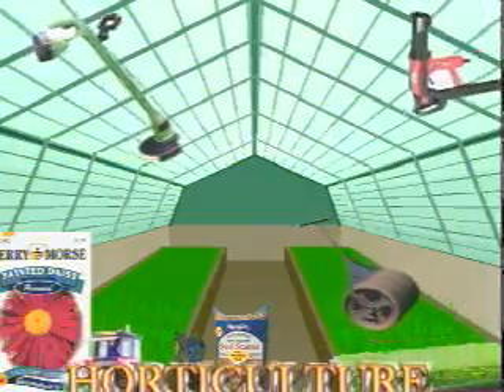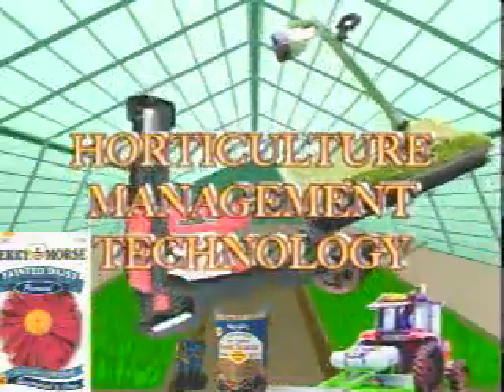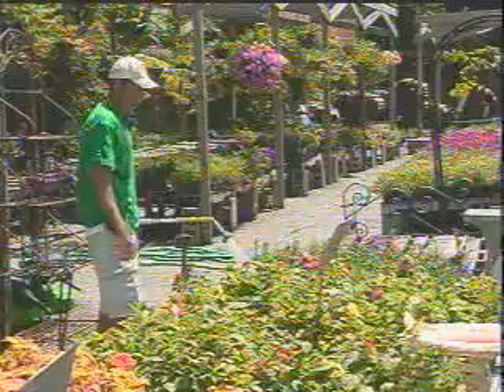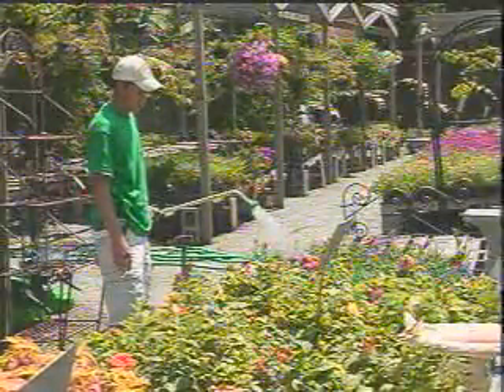Get started now on a successful career in horticulture management technology at Fayetteville Technical Community College. Enroll today at FTCC. Call 910-678-8447.